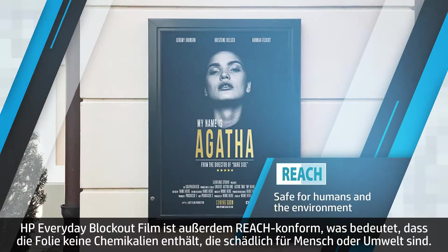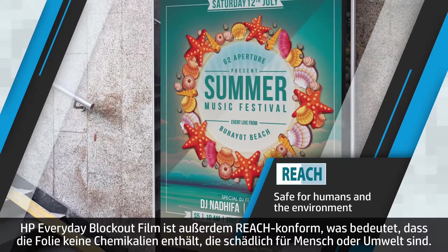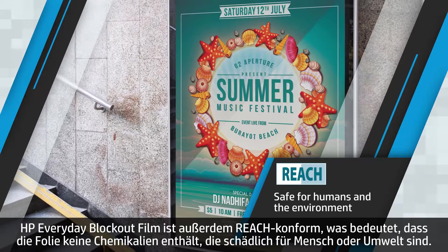HP Everyday Blockout Display Film is REACH-compliant, which means it doesn't contain any chemicals that are harmful to humans or the environment.